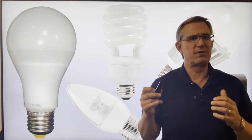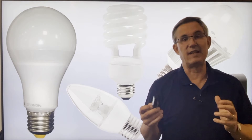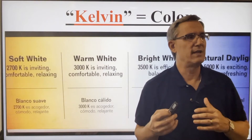It's kind of neat, but there are some terms to know. You can't just go out and buy a 75 watt light bulb anymore because you want to light up your family room — it doesn't exist. What you have to do is read the label. So what are we looking for? Let's look at these things.